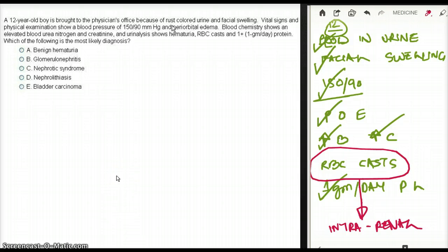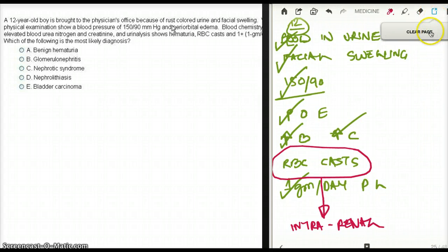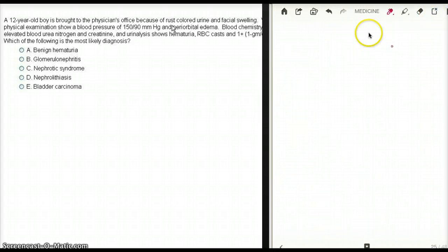Now that we're confident this is post-streptococcal, let's look at the answer choices. Option A is benign hematuria — this is not benign hematuria, so that's out. Option B is glomerulonephritis — they didn't write post-streptococcal specifically, but we know that's what this is, so this is a possible answer. We need to check all options before committing.